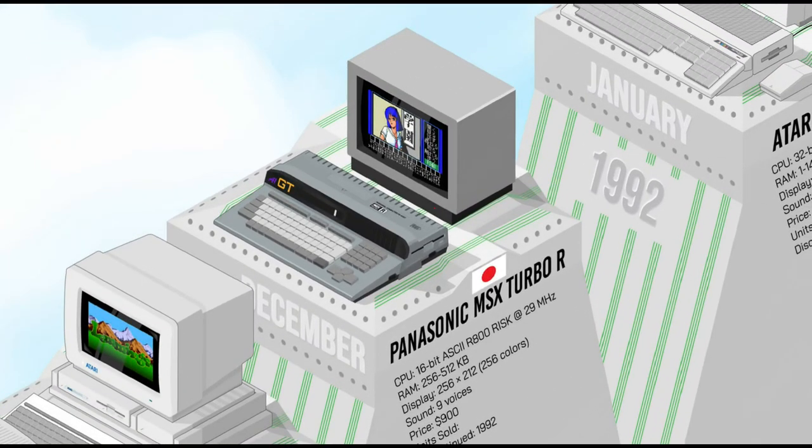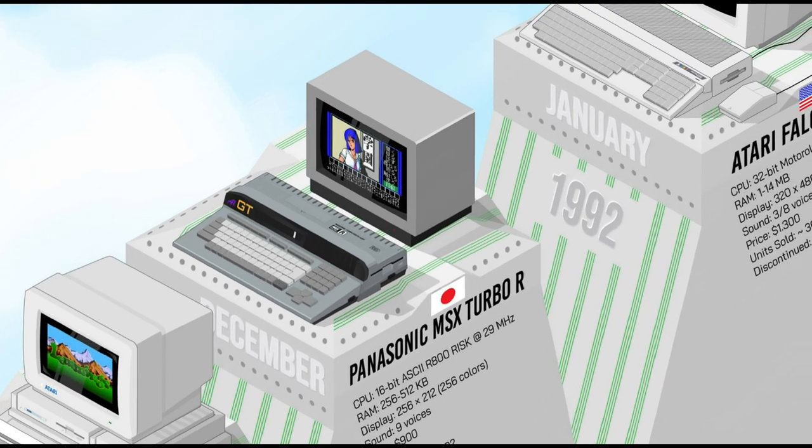Released exclusively in Japan, the MSX TurboR was the last generation of MSX computers and the only one to use a 16-bit CPU, the RISC R800. The TurboR had much improved graphics and sound capabilities compared to previous MSX computers, while offering full backward compatibility. Unfortunately, it was largely too late for the MSX standard, and the TurboR was not a commercial success, even in Japan.